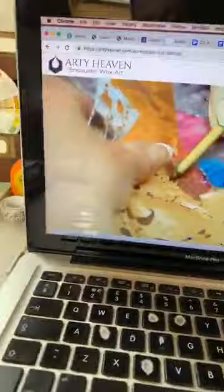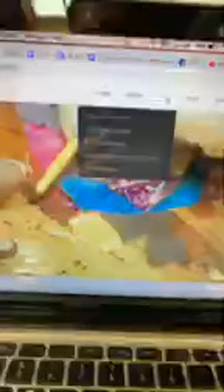For those that don't know, I have a website called artyheaven.com. If you haven't looked recently, go have a look — I've been doing lots of updates. There are tabs telling you what encaustic wax is, a blog with all sorts of interesting things, contact details, location of my studio, and a shop section where you can view and see my art.